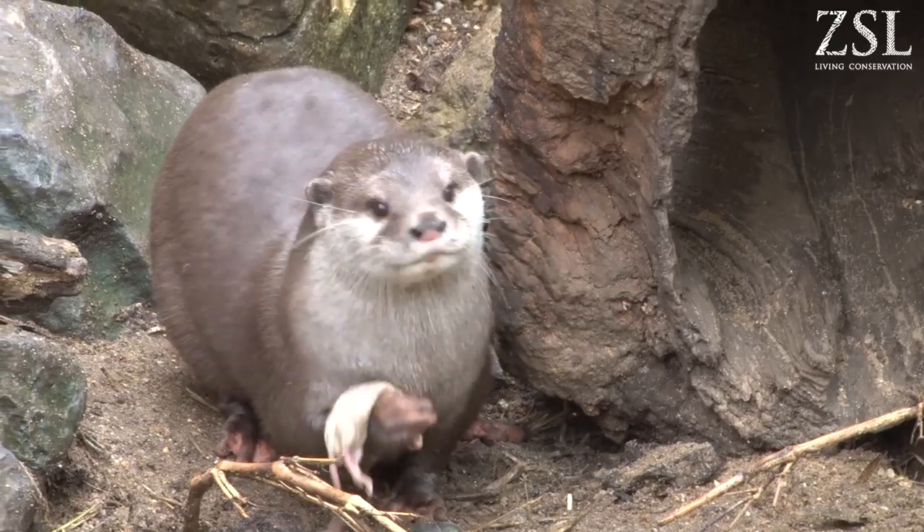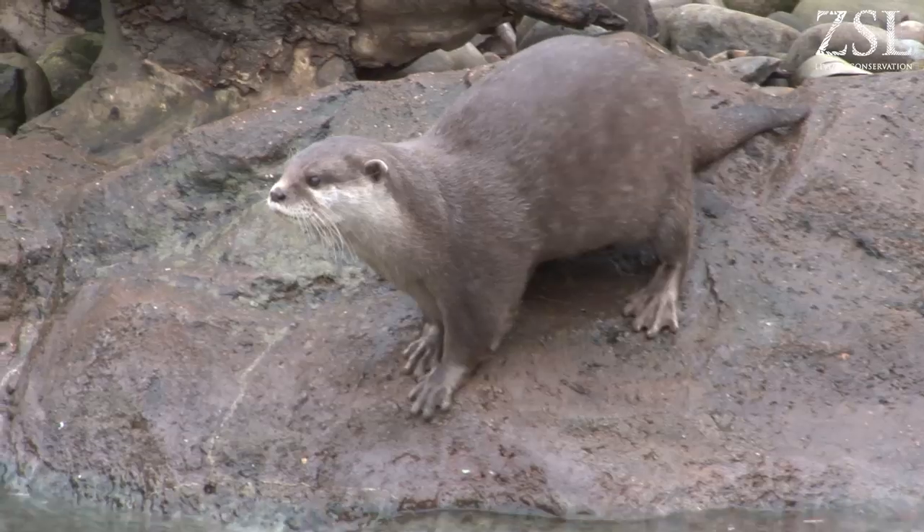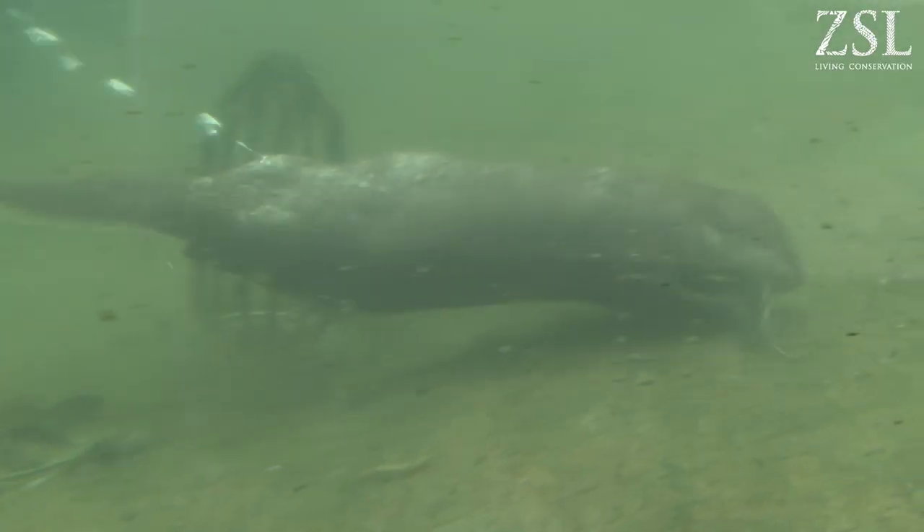Sometimes they're almost one step ahead of you because they're so clever. A part of the otters' behaviour programme is a lot of enrichment. Enrichment is really crucial for zoo animals — it helps with their wellbeing and encourages natural behaviours, which is incredibly important in the zoo environment.